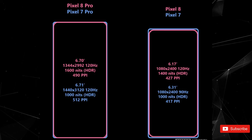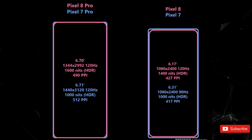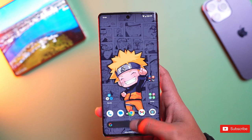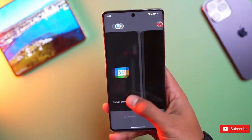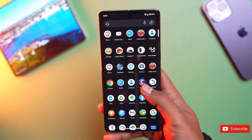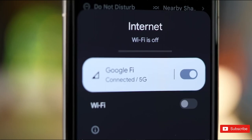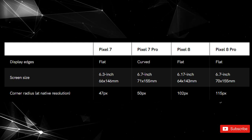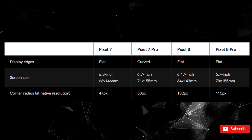The regular Pixel 8 is moving to a smaller display — 6.17 inches instead of the 6.3 inches on previous models. The 8 Pro, on the other hand, retains the same 6.7-inch size, but the panel is now flat, which is good news for the many people who consider flat displays to be a positive thing. Google has also fine-tuned the rounded corners of both models, more than doubling the corner radius, making the displays slightly less square and a little more rounded.